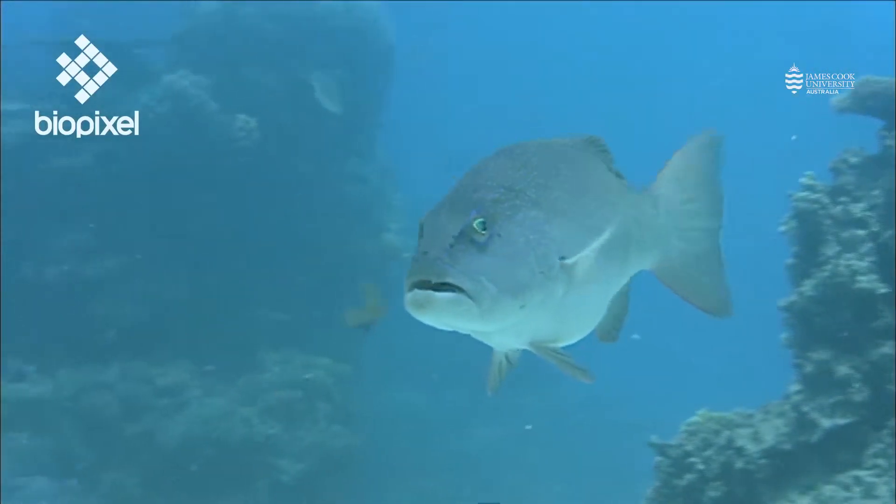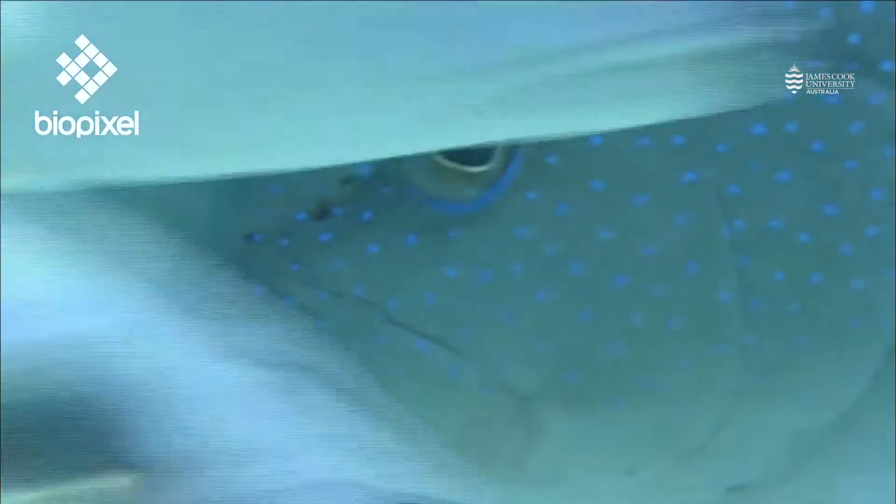In addition to that, the fisheries that are associated with coral reefs provide enormous amounts of protein for human populations that often live in close vicinity.